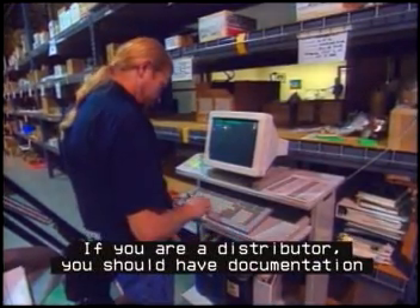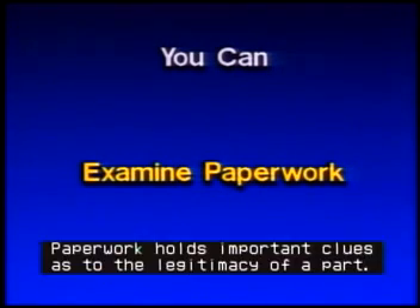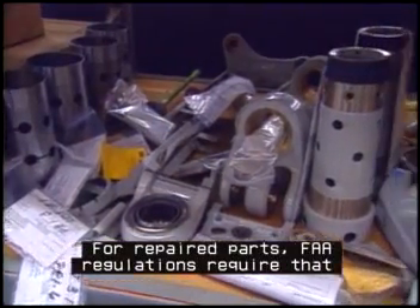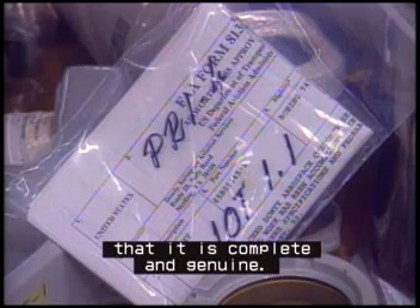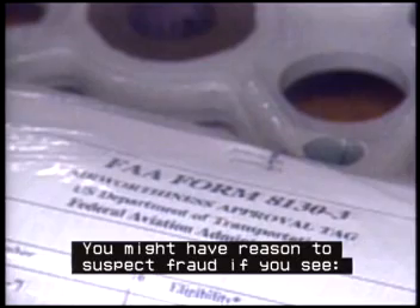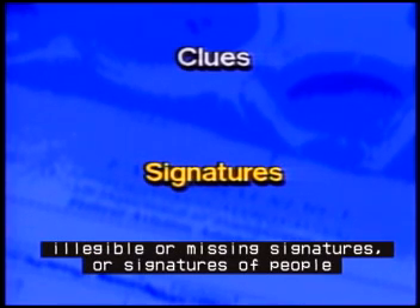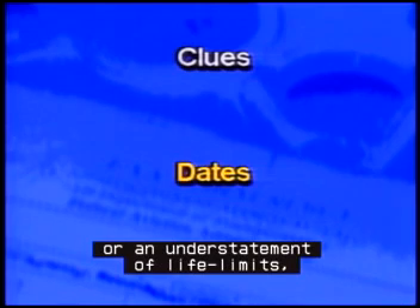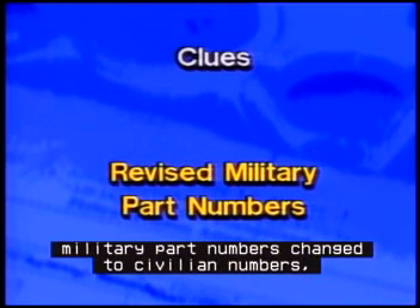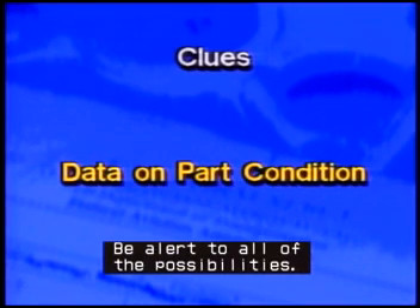If you are a distributor, you should have documentation that traces the history of all the parts that you sell. Examine paperwork. Paperwork holds important clues as to the legitimacy of a part. For repaired parts, FAA regulations require that there be paperwork certifying airworthiness. Examine all documentation carefully to make sure that it is complete and genuine. You might have reason to suspect fraud if you see a wrong letterhead, illegible or missing signatures or signatures of people who don't exist, backdated documents, tests that post-date shipment, an understatement of life limits, whiteouts, military part numbers changed to civilian numbers, or data that doesn't accurately reflect part condition. Be alert to all of the possibilities.